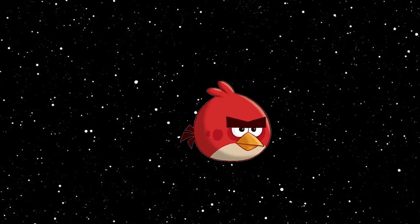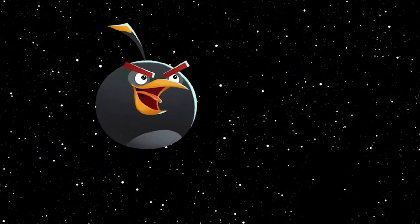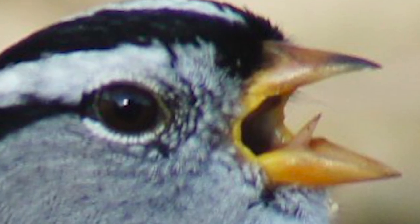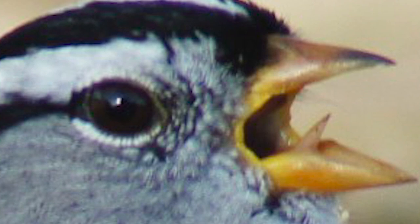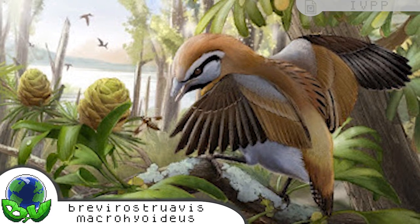Before we begin this segment, do me a favor real quick and think of a bird. What features of said bird do you think about initially? Maybe the feather colors? Maybe it has an interesting beak shape? Perhaps the song it produces? No matter what it may be, for 97.8% of you, I doubt you considered the tongue. Rightfully so — for most species, the tongue has rarely anything notable about it. In fact, I'm sure some of you didn't even know birds had tongues! This is far from the case for Brevirostruavis macrohyoideus — I'm sure that's how you pronounce it — recently discovered in the Jiufotang Formation in the Liaoning Province, China.